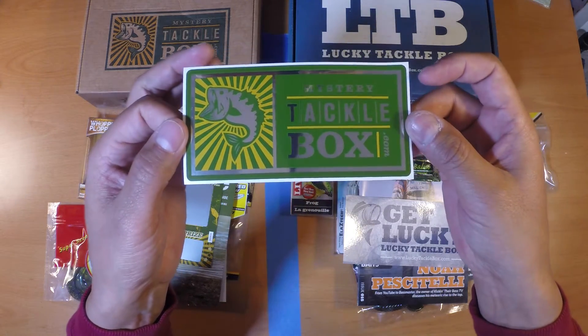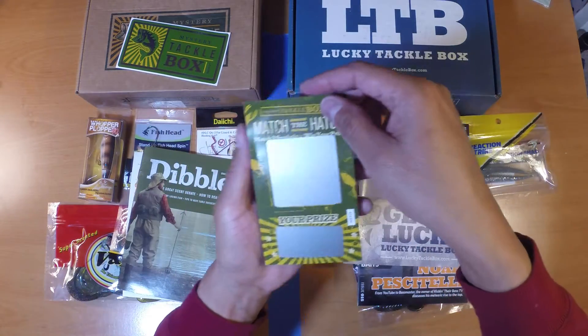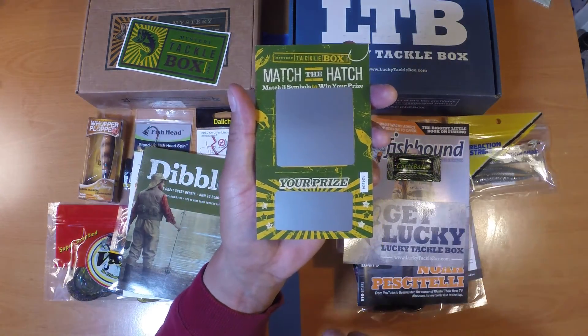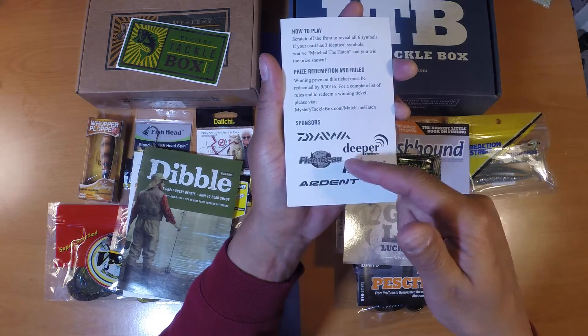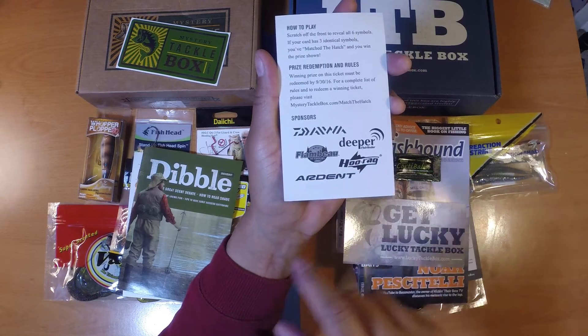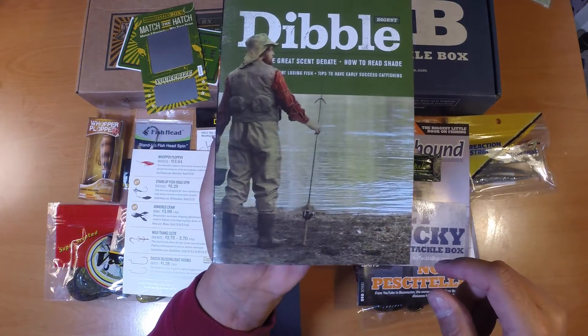Each month with Mystery Tackle Box you get their sticker and their Match the Hatch Scratch Off Game Card. This month you've got prizes from Daiwa, Deeper, Flambeau, Hoorag, and Ardent. And then you've got their monthly publication, the Double Digest.